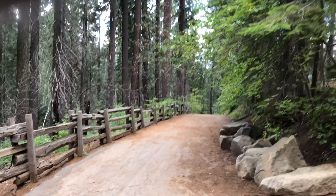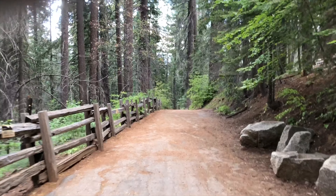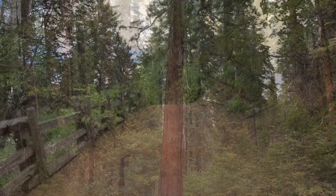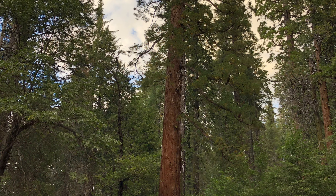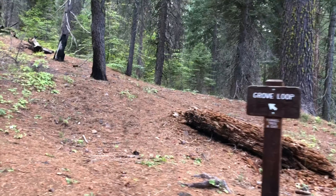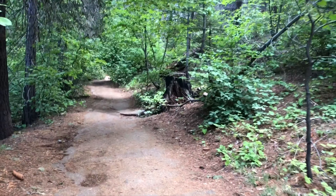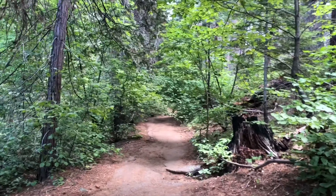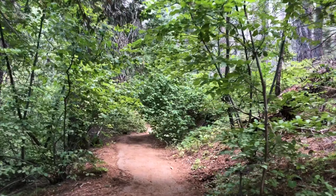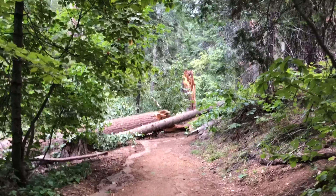Since there's still a few people down here, I think it's okay to go ahead and do the grove loop. I'm going to do just part of it. I'm going to make a small loop, and now we're going to see a tunnel tree. I guess this was a dead tree that a guy kind of carved a tunnel in to attract tourists. I'm not sure if this part's closed, or there's just a blowdown to go around.